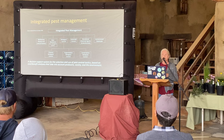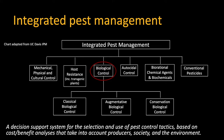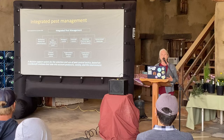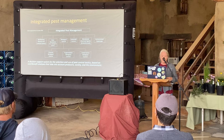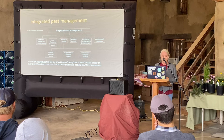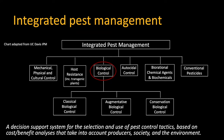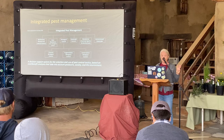How many of you have heard of integrated pest management? Integrated pest management was actually developed for agriculture and commercial greenhouses. It's a decision support system for the selection and use of pest control tactics, based on cost-benefit analysis — taking into account producers, society, and the environment. As gardeners, our cost-benefit analysis is not quite what it would be if we were trying to earn our living off our gardens. We're going to focus on biological control; there are actually three kinds.